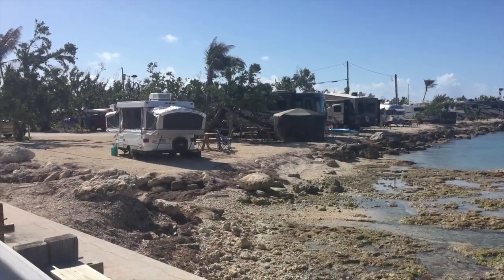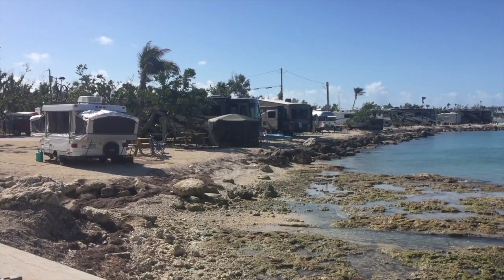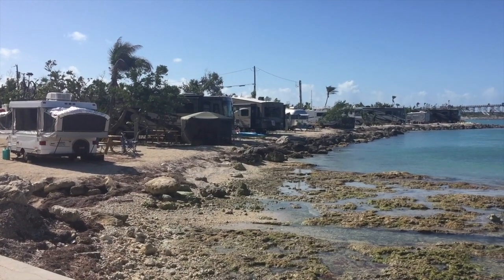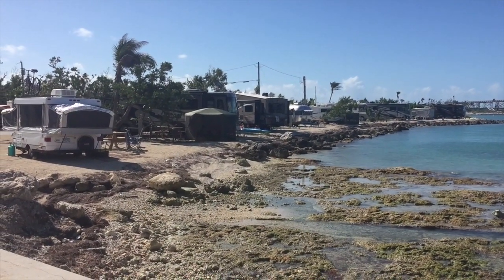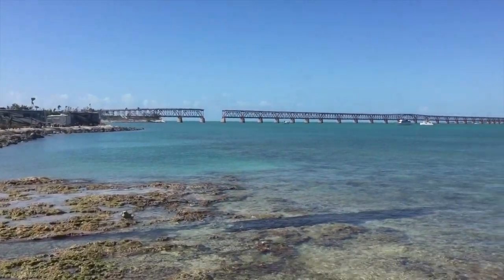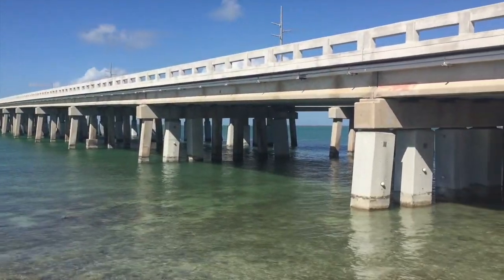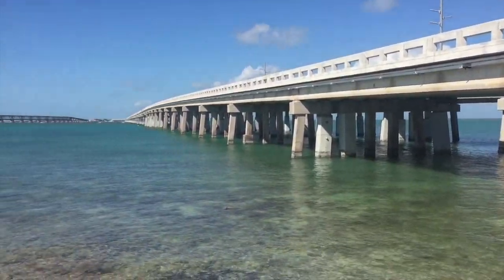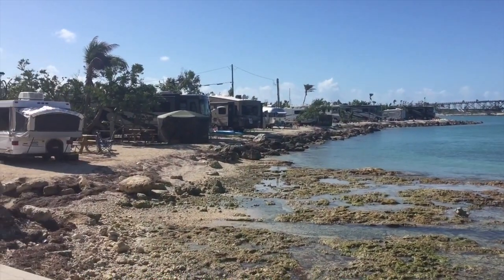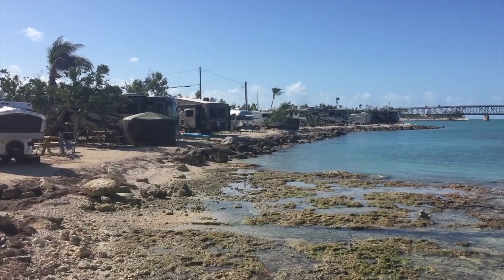Quick clip from the underpass that goes over to the other bay-side campground. This is the front waterfront section of Buttonwood. You can see all the sites are still facing the water — facing the bay here between the two bridges. This is still a great place to watch the sunset. The only real difference is that the vegetation which used to be between the sites here is very sparse, but otherwise they're still beautiful sites.